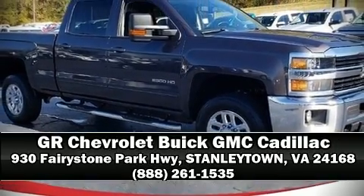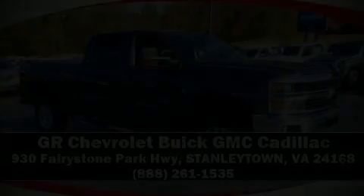Stop by our dealership or give us a call for more information. Thanks for watching.